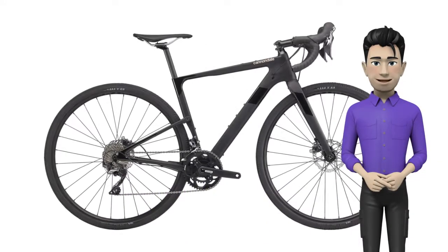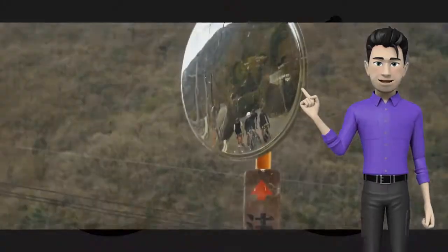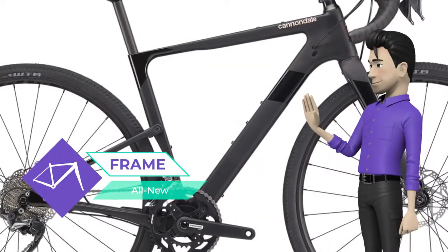Hello. We are glad to introduce you the Cannondale Topstone Carbon Women's Ultegra RX2 2020 model year. An unprecedented gravel bike with true suspension — the most capable off-road, the most comfortable on-road.